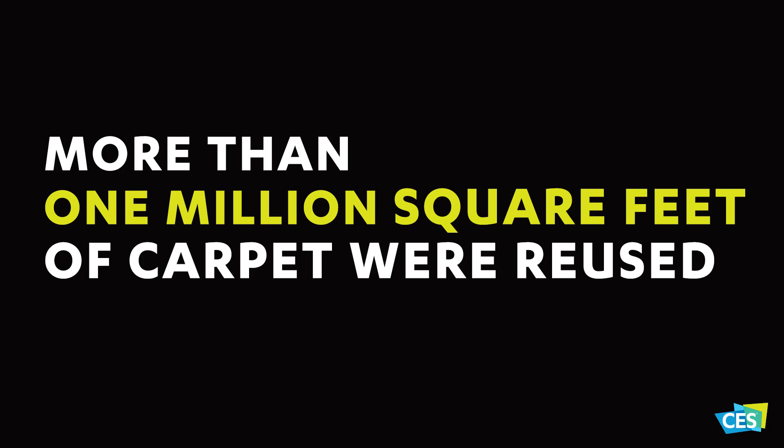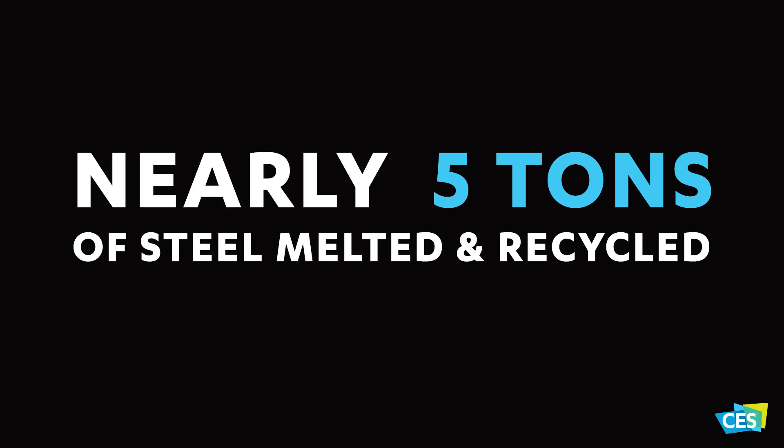After the more than 3,800 exhibitors are packed up and gone, the recycling job for CES and its contractors truly begins. At CES 2016, more than 1 million square feet of carpet were reused and nearly 5 tons of steel was melted down and recycled. To learn more about green efforts and companies at CES, visit ces.tech. For CES TV, I'm Elliot Grimm.